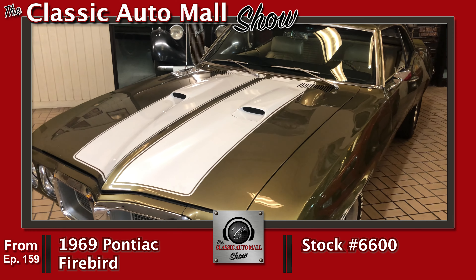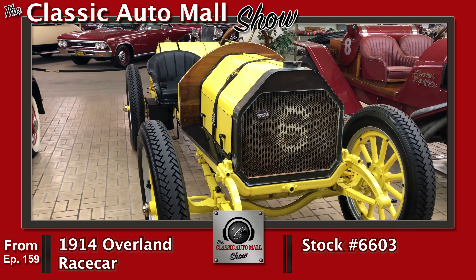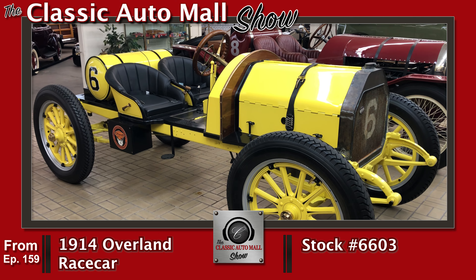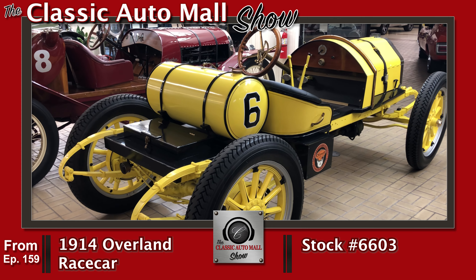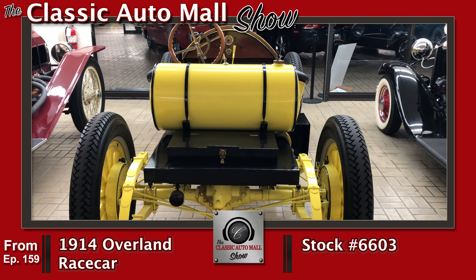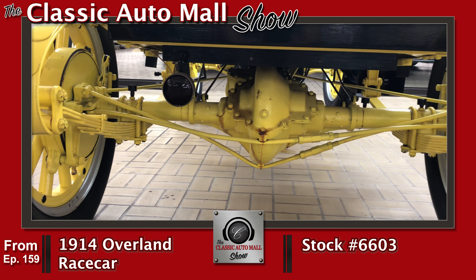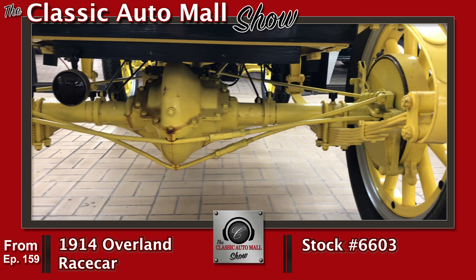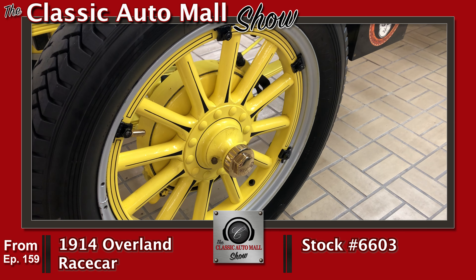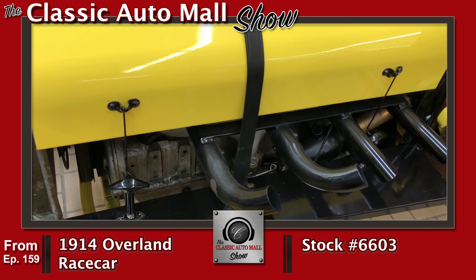Next on the list is the other speedster we had — a 1914 Overland race car, yellow over black. It's got a build book with a gazillion parts, and a truckload of parts that go with this thing. Two-forty cubic inch Overland inline four, three-speed manual. Just a nicely done race car, like the Corky Coker vintage guys would race, with all period-correct garb. It is just absolutely such a cool thing.